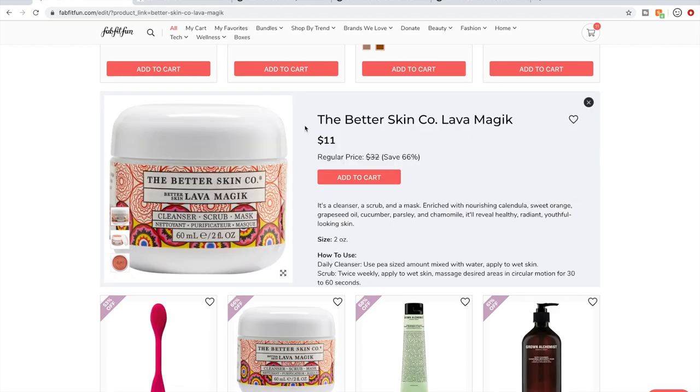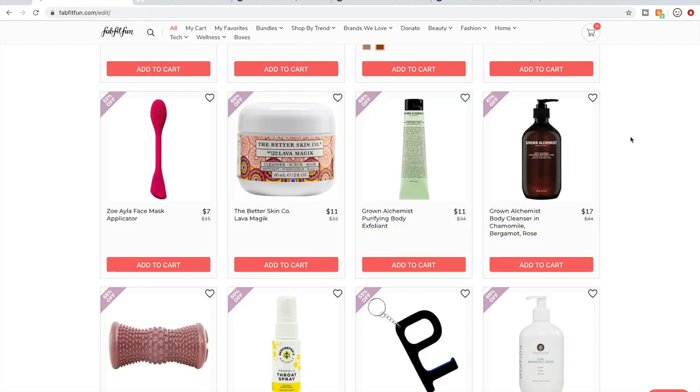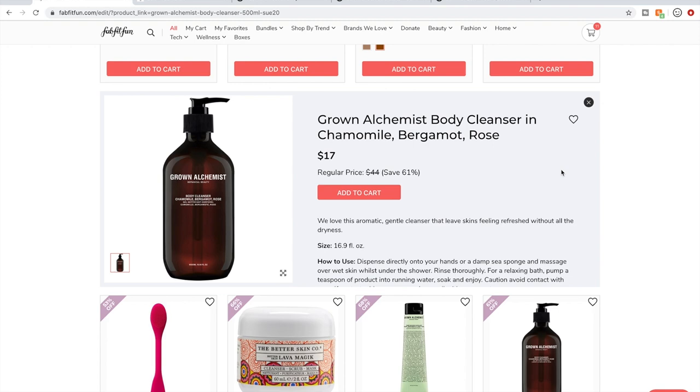The Better Skin Co product was a cult hit and there are tons of reviews out there for it. The Grown Alchemist body exfoliant — if I could go back I could have gone without it. It has a light peppermint fragrance, it's a very mild scrub, not very abrasive, and I don't feel amazed by it. Some people on the forum really don't like the scent — somebody said it smelled like mothballs. I have not used their cleanser, so I don't have anything to say about that. I have loved a lot of Grown Alchemist stuff but not everything.